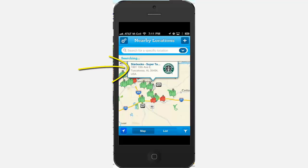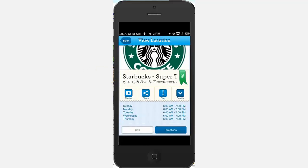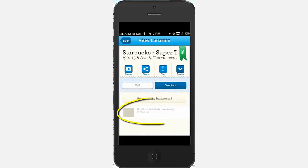Gray icons are for restrooms that are currently closed. Tap the icon and a box pops up with the name and address of the business with the available restroom. Tap on the box and a detailed screen appears that can include photos and user reviews, as you can see here.